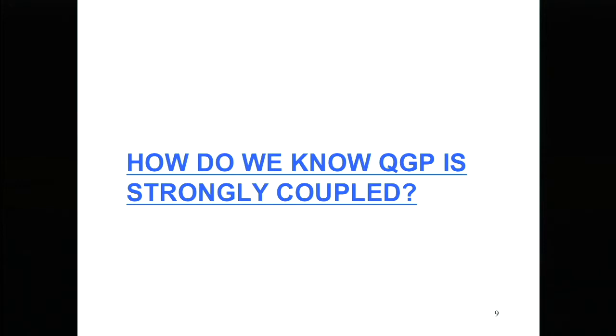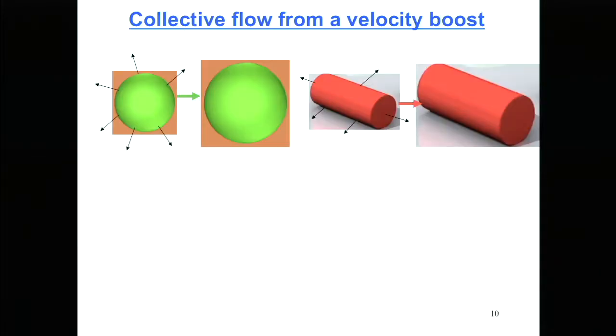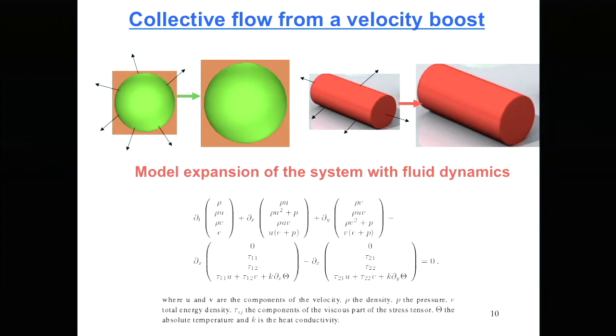How do we know that the quark-gluon plasma is strongly coupled? If it's strongly coupled, you should have large collective flows — significant collectivity from the strong interactions among many particles. You look for collective flow by looking for a common velocity boost. If you have a spherical system, it expands with a common velocity gradient. Our system is more like a cylinder because the beams are moving at about the speed of light, so you look for cylindrical expansion. Hydrodynamics lets you calculate what this dynamic should look like, and then we compare that to the data.